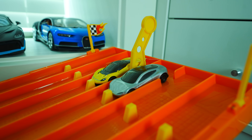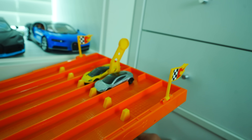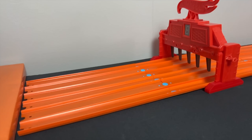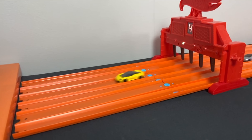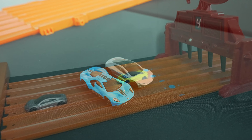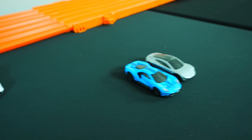Next up, the Tesla Roadster. The brand new Tesla Roadster will go into the middle lanes for this race. On your mark, get set, go! The Pininfarina Batista takes the win by a mile! Two wins for the Pininfarina Batista and only one for the supercars.